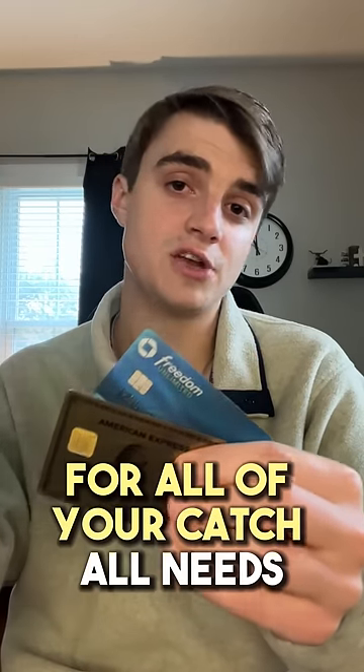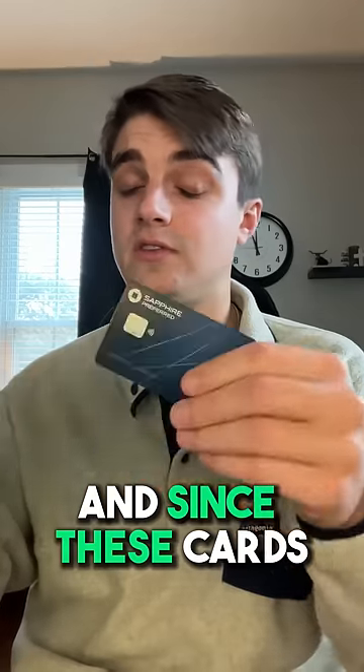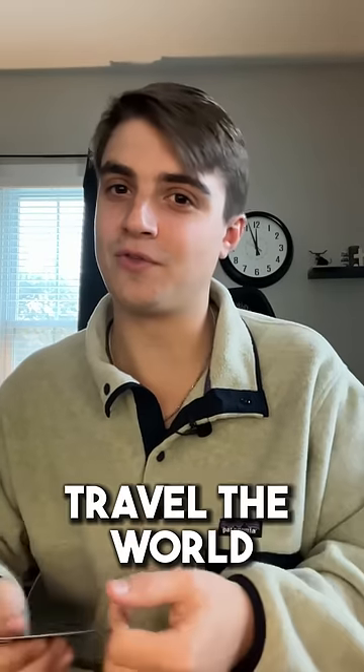Your two main workhorse cards will be the Amex Gold for all food purchases and the Chase Freedom Unlimited for all catch-all needs. Then you'll use the higher-tier cards like the Chase Sapphire Preferred and Amex Platinum for travel bookings. Since these cards allow you to transfer points out to travel partners, you automatically get an increase in the value of your points and therefore get to travel the world for free.